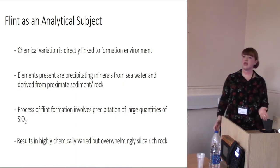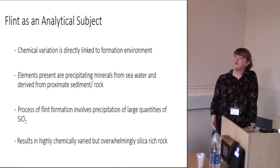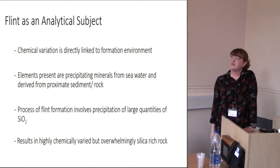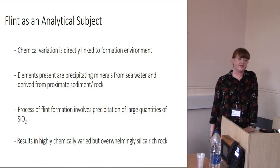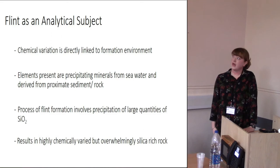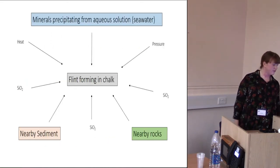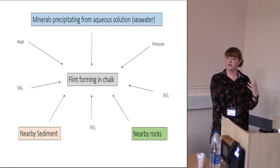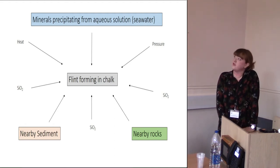One of the main reasons flint provenancing remains controversial is that flint as an analytical subject is really complicated. This is associated with how it forms — chemical variation in flint directly depends on aspects of the formation environment: precipitating minerals from aqueous solution, proximate sediment and rock. All these things contribute to the trace elements, major elements, and rare earth elements you find in flint.